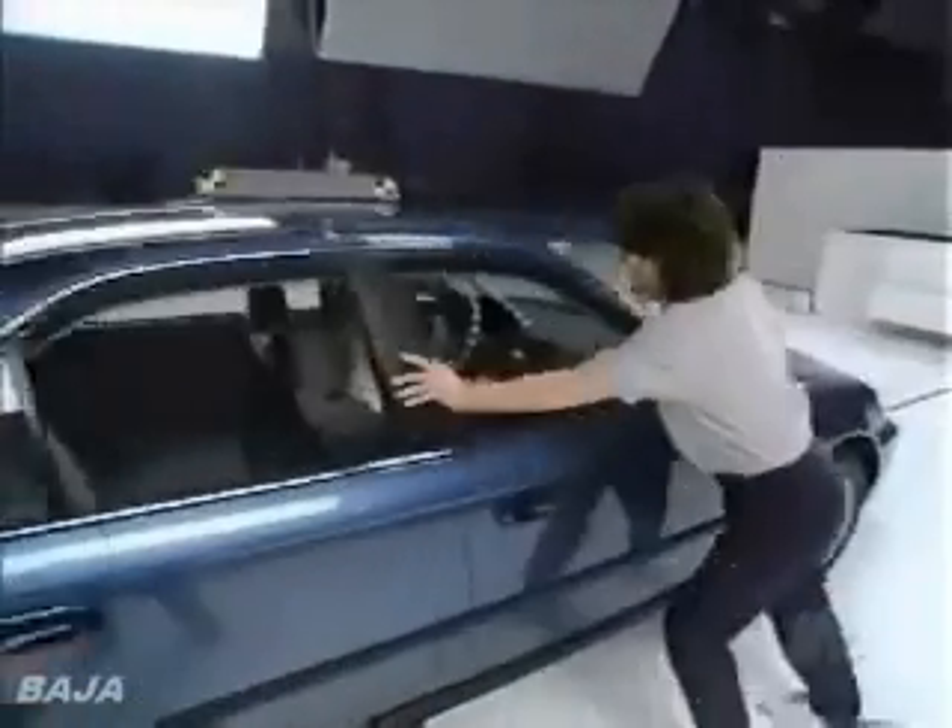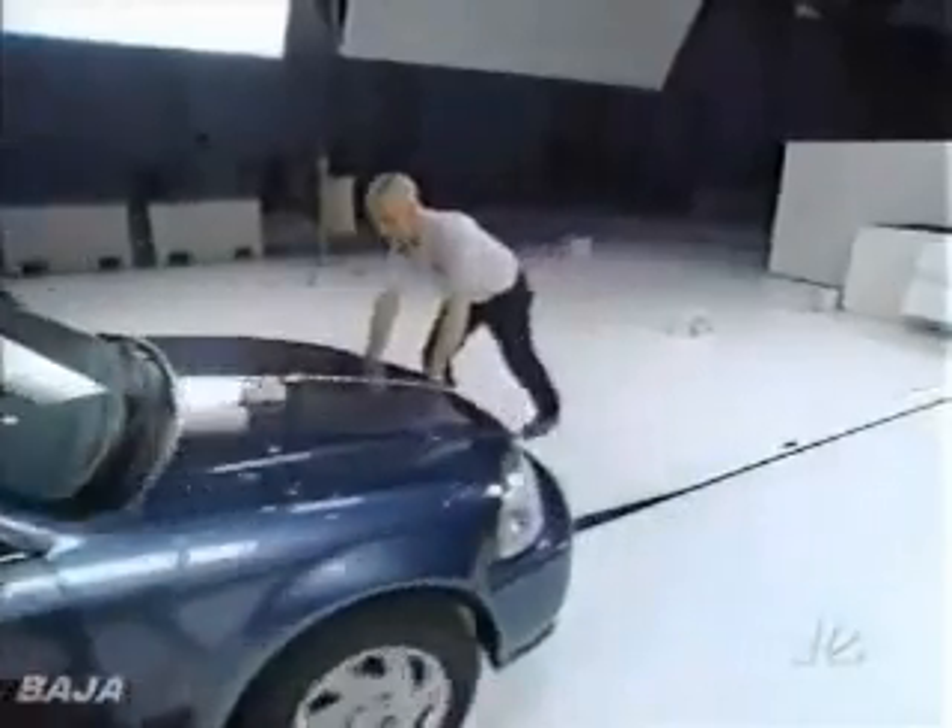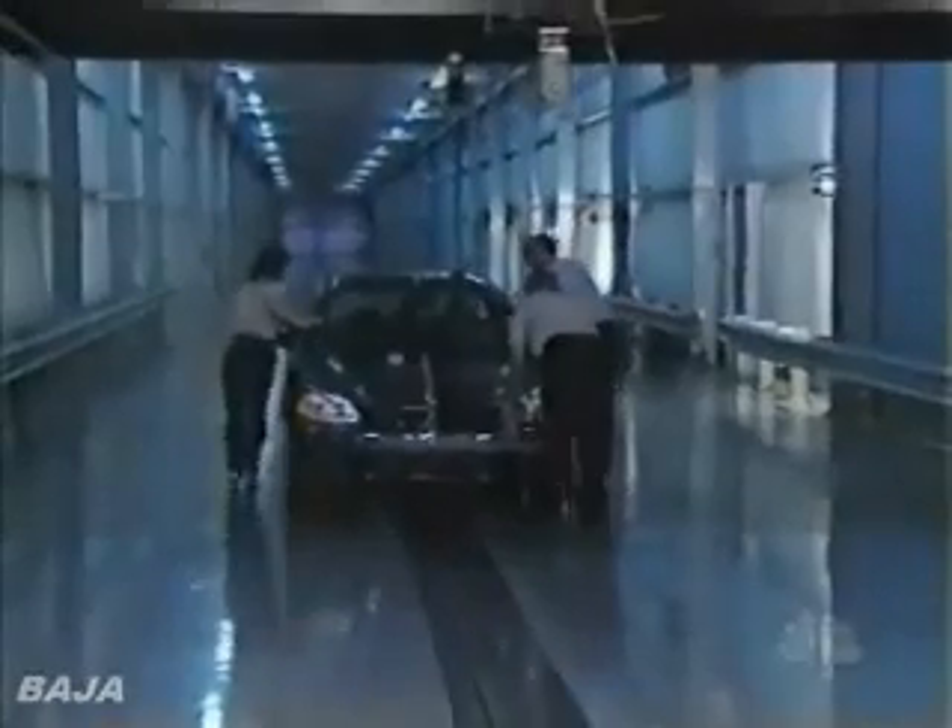First up, the best-selling small car in America, the Honda Civic.